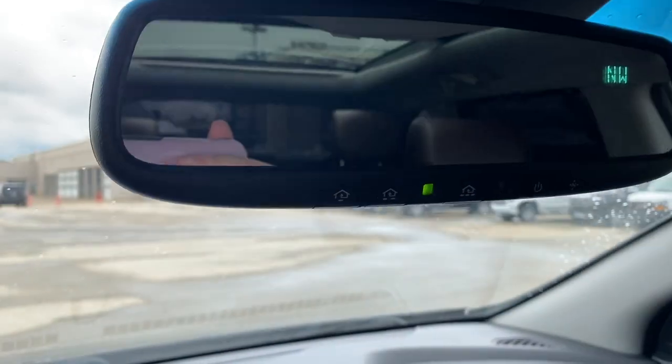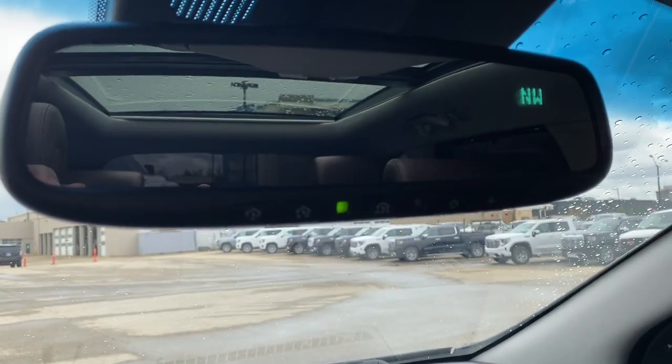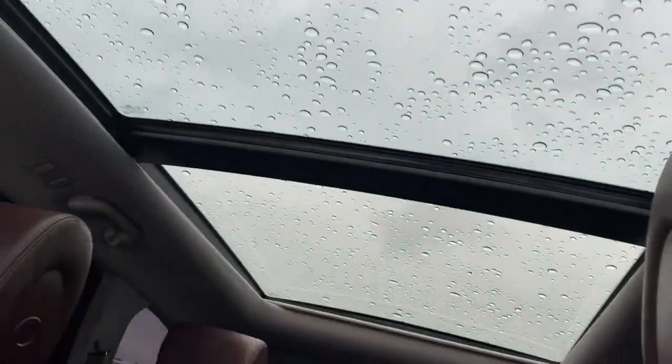Moving up to the top here, we have our rear view mirror. Just above that we have our sunglasses holder, two dome lights, and the power moonroof controls. Here's the view of the moonroof.